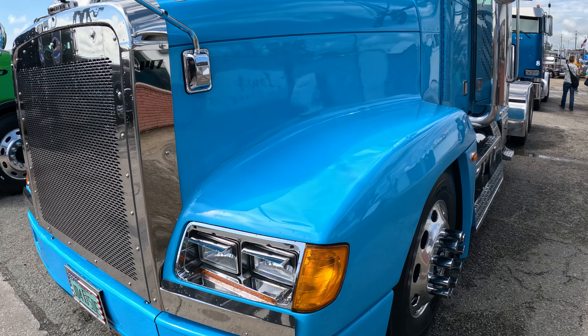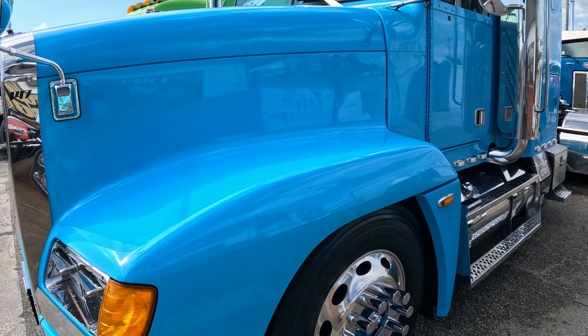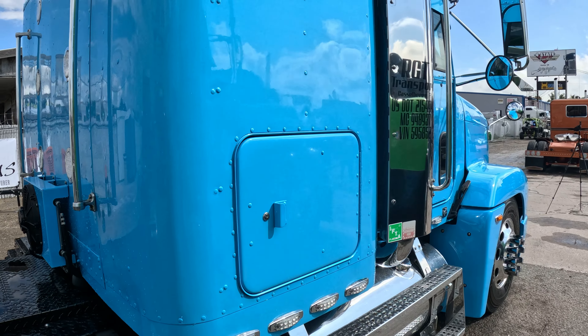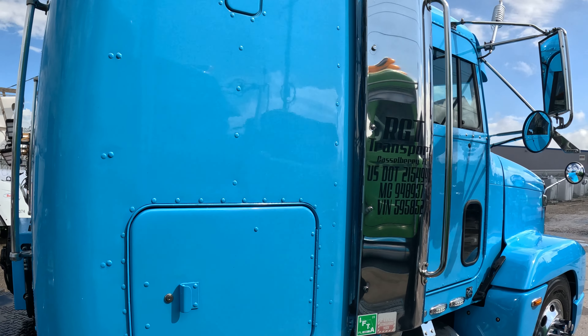It was in bad shape. It used to have 22-inch wheels on the front and 22-inch wheels on the back, short wheelbase. The bunk color — when you looked at the truck, you could see the paint peeling right off.